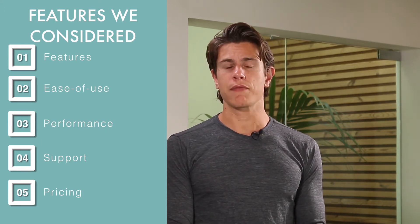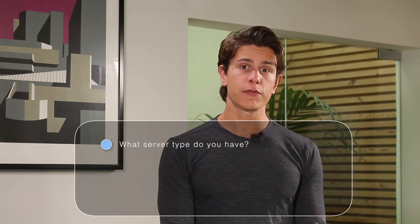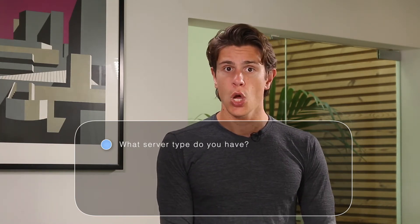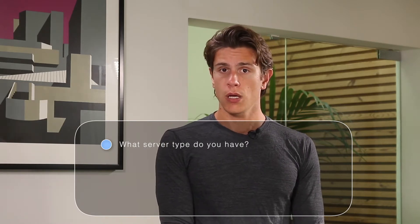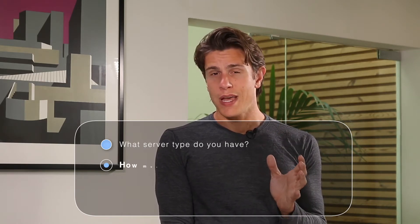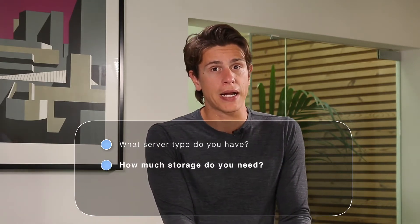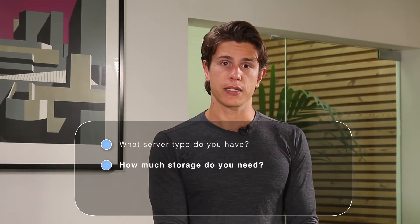In order to decide which product is right for you, it helps to have a clear understanding of your particular needs. Here are some questions I recommend you ask yourself. What server type do you have? Simple storage servers have obviously different needs than domain controllers, which have different needs than Active SQL, Exchange, or other database servers. How much do you need to store? How much data in gigabytes or terabytes do you need to back up? This can greatly impact costs with any cloud solution.